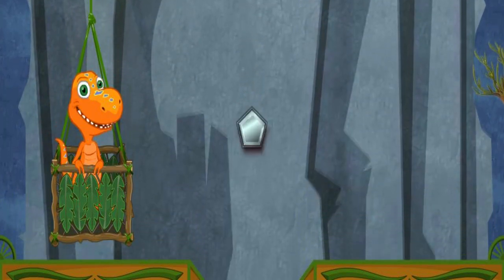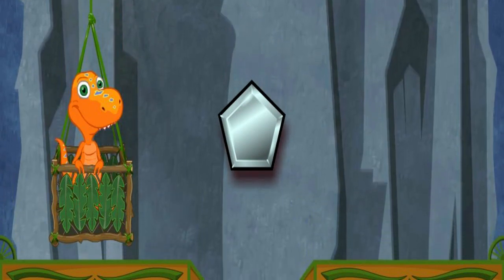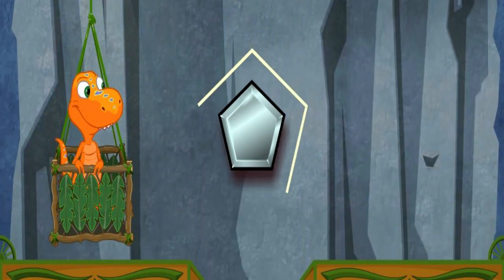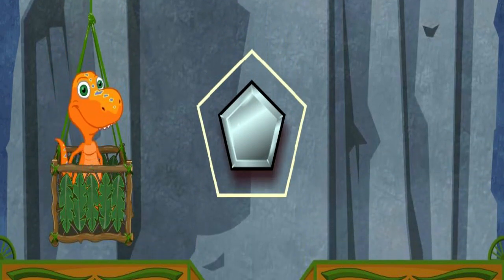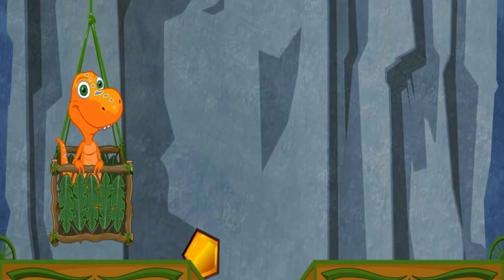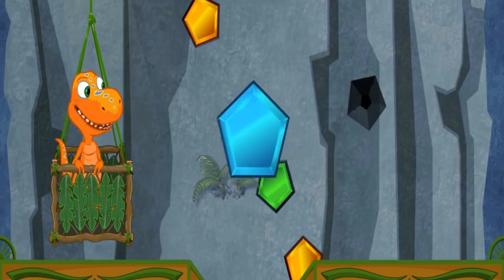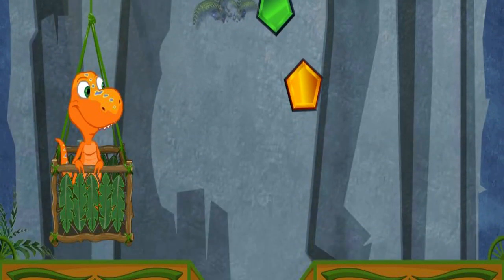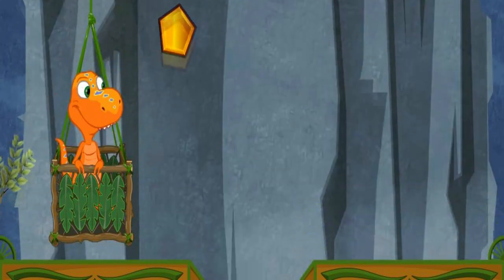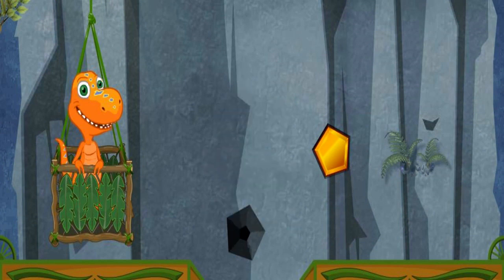This cave has a special gem shape called a pentagon. A pentagon has five sides: one, two, three, four, five. Let's find a blue pentagon. That's a pentagon, all right, but it's the wrong color. That's it — you found the pentagon of the right color and size! Let's find a blue pentagon. That's it, you found the pentagon of the right color and size!